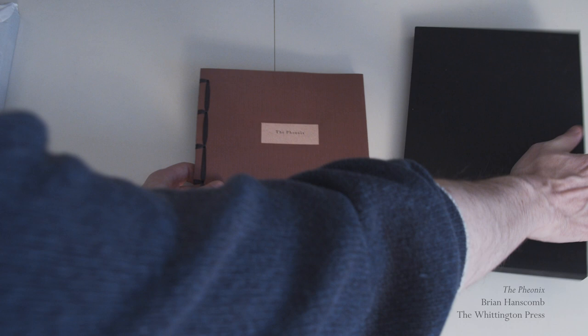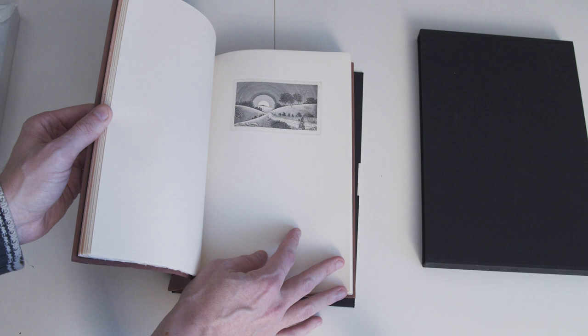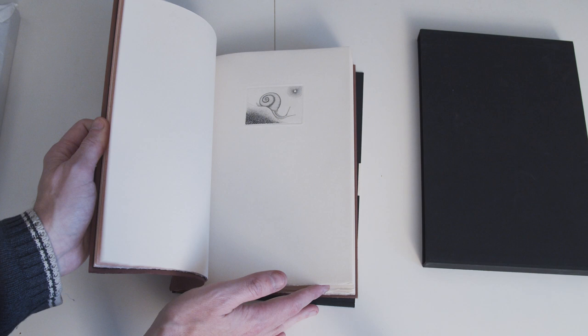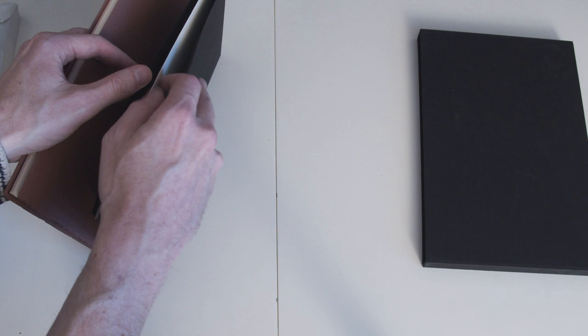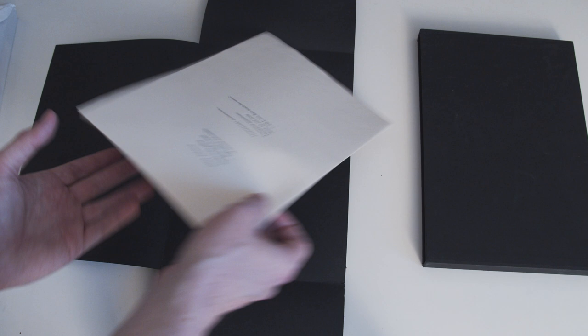First up we have The Phoenix from the Whittington Press by Brian Hanscom. This and the next book I actually bought together in a lot on a bit of a whim because they seemed to be going quite cheap, but getting this out and inspecting it I'm really quite impressed — the engravings are lovely. As usual for the Whittington Press this is a very nicely put together book that feels great to handle, and this is one of the special editions, meaning it comes with a separate portfolio of the engravings.